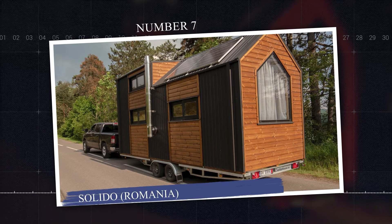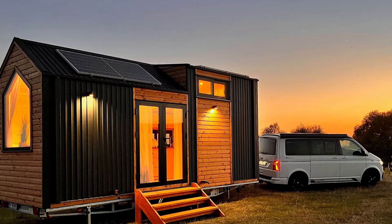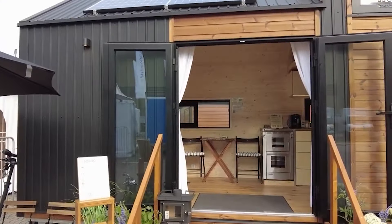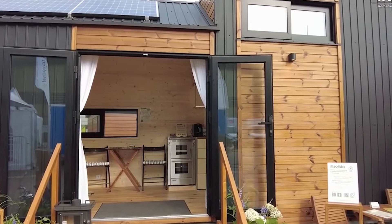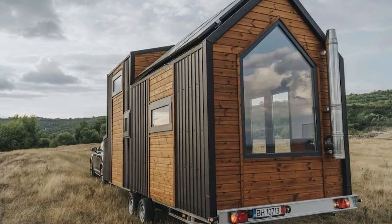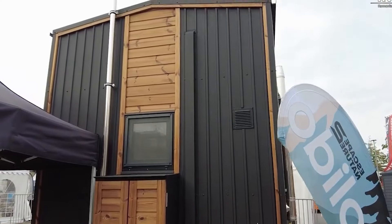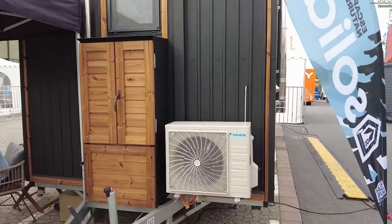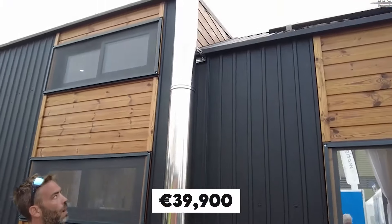Number 7: Solido, Romania. This is a small, pre-built house that can be used with or without being connected to the main power grid. It comes fully furnished and ready to use. You can set it up by a lake, in the middle of a forest, at the edge of a field, on a hillside, or even in your garden. The house can be delivered anywhere in Europe within a week, and all Solido houses are set up in just one day, with no extra work needed on site. Costs $39,900.